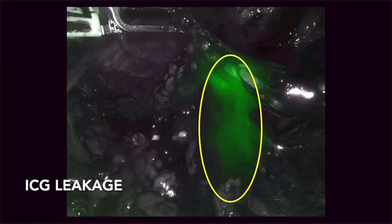An added benefit of using the ICG was that ICG leakage, outlined in yellow, identified a ureteral perforation during the surgery. A ureteral stent was inserted after the completion of the robotic surgery to avoid further complications.